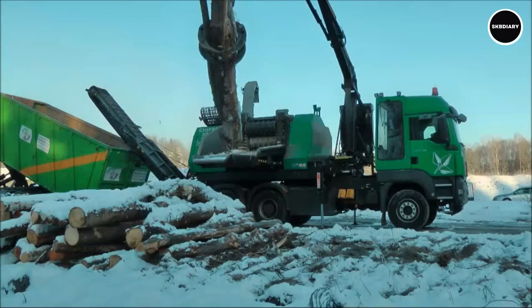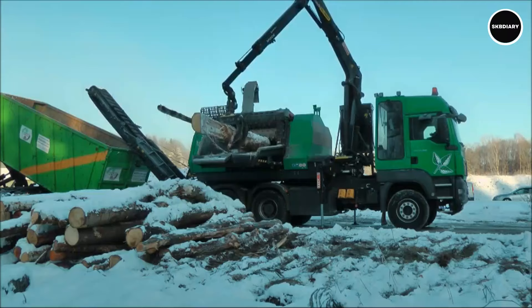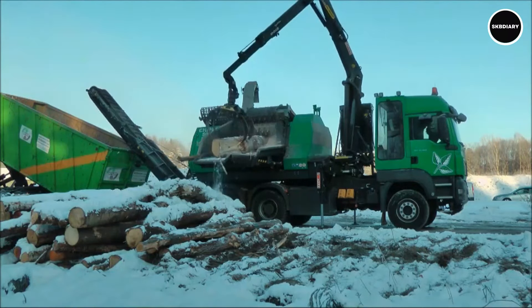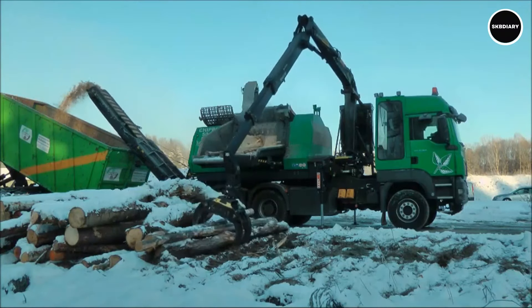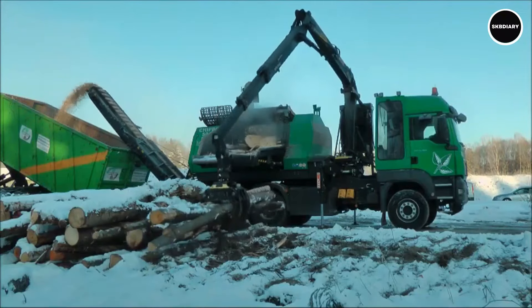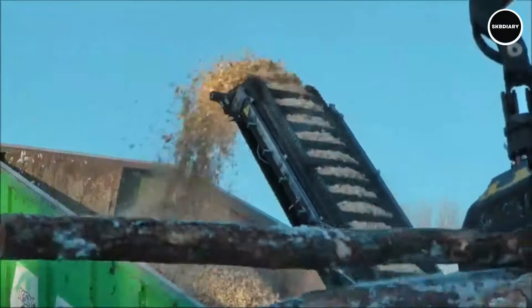Professionals in forestry and biomass production around the world rely on the Comptex CHIPPO 5010CD because of its productivity and versatility. Its easy-to-use interface and simple controls make operations simple, and its sturdy construction guarantees longevity even in rough working settings. With its ability to treat forestry residues and recycle wood waste, the CHIPPO 5010CD is a valuable tool for any organization looking to maximize sustainability and efficiency in wood processing.